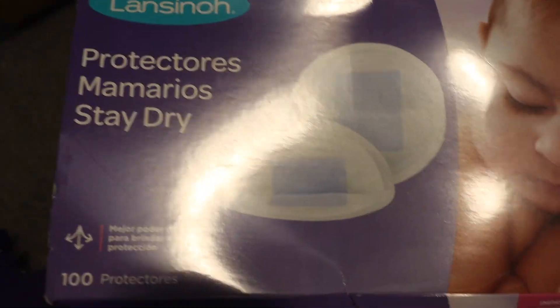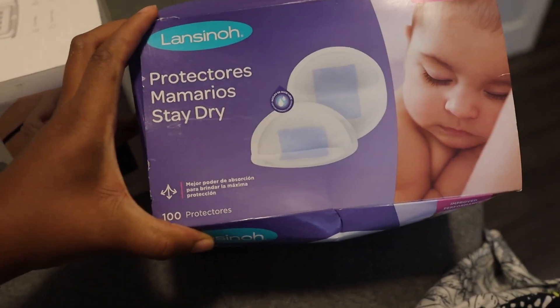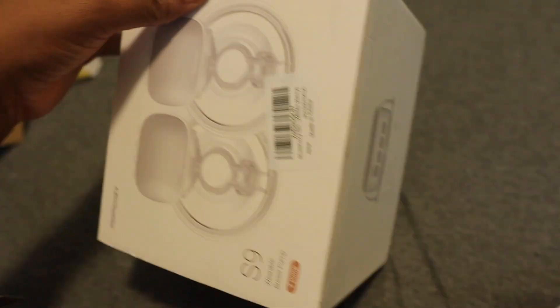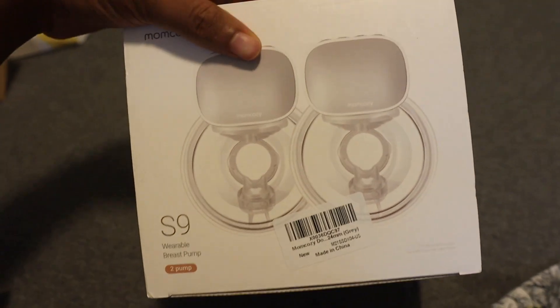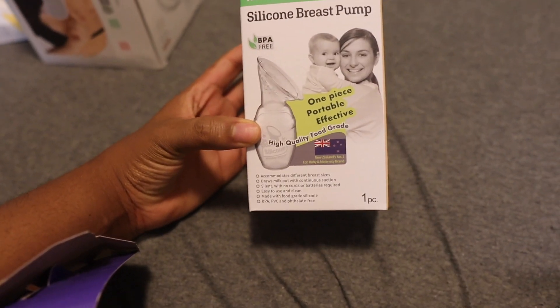In here I have some of the less bulky items. There are breast pads, and this Mom Cozy hands-free breast pump — it's just for pumping without having to hold it or be plugged into somewhere. I wanted to try this, so this is my purchase.